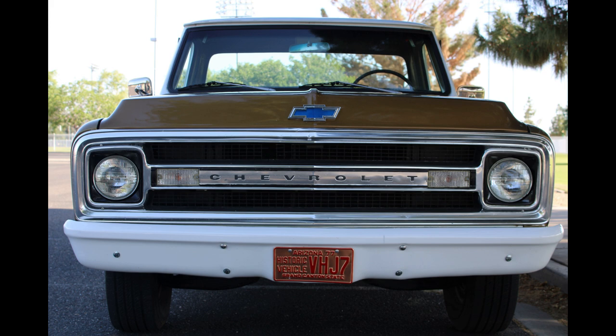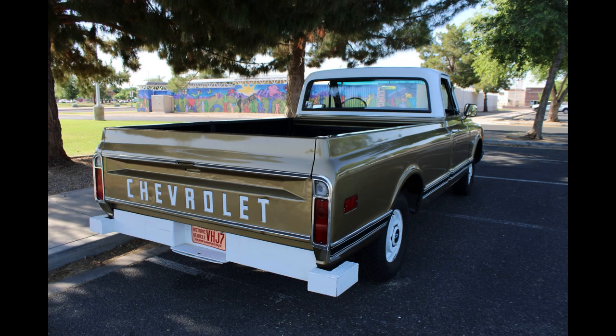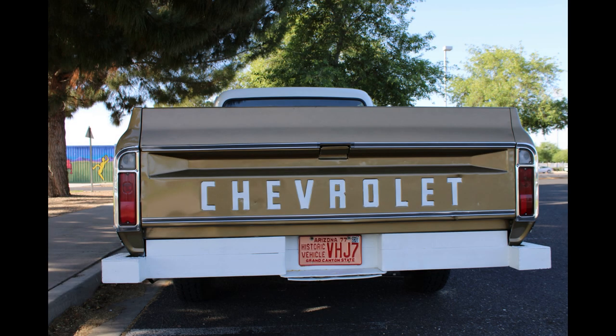Her brother actually bought the pickup when it was two years old, and they tried to haul grain and stuff out of the field with it. But being two-wheel drive, it just wasn't exactly what they wanted. So they upgraded to four-wheel drive in 1974, and Carol's dad purchased the truck from her brother. He had it until 2013 when he went to a nursing home and we acquired the truck. It made its way to Arizona, got a couple of new fenders and some interior work, and that's where it is now.